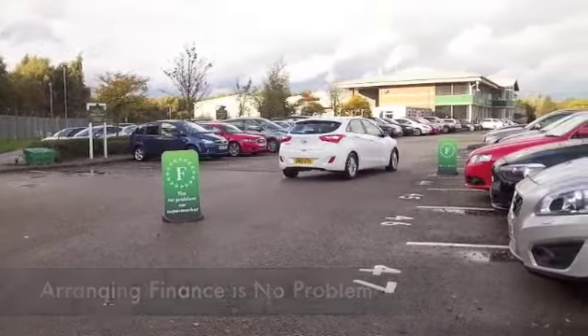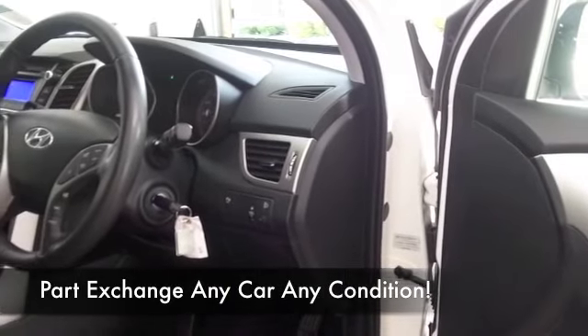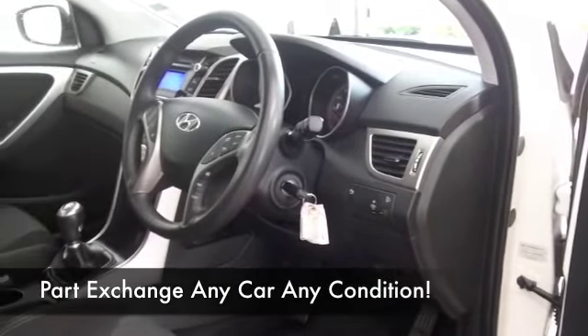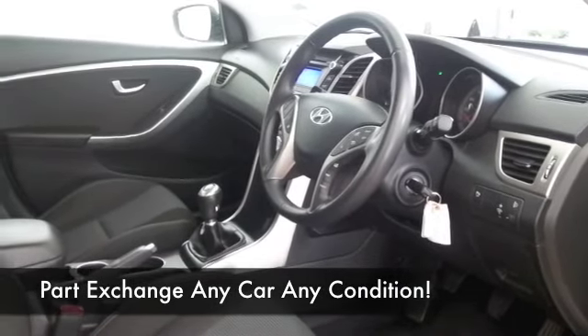This has all the right ingredients: a very comfortable cabin with cloth seats, and it's a very high-quality cabin. You've got a CD player, air conditioning, and Bluetooth technology as well — all included for you.